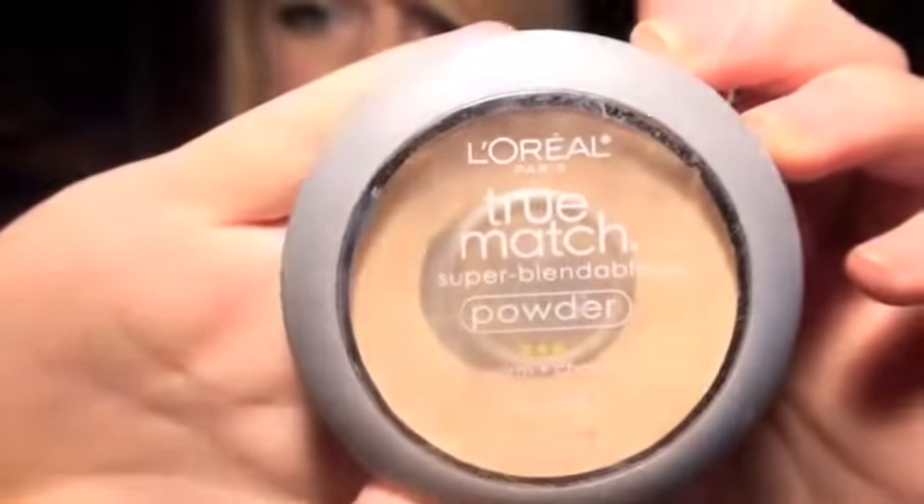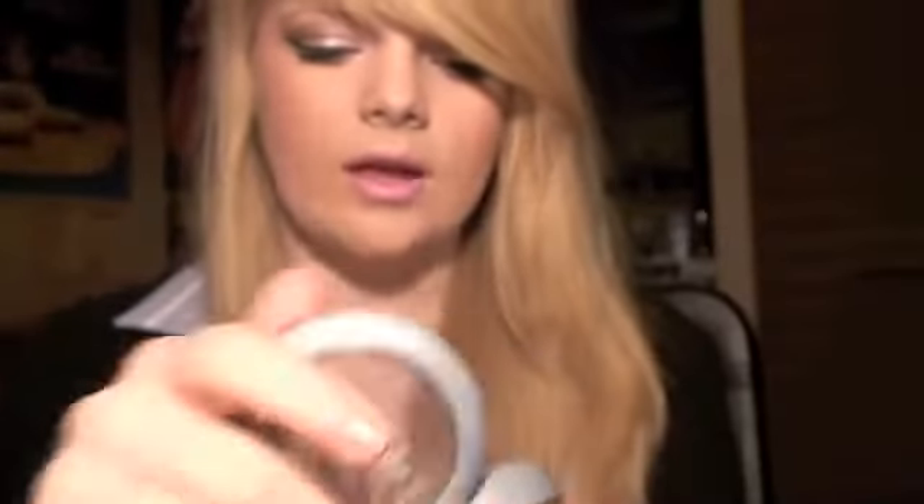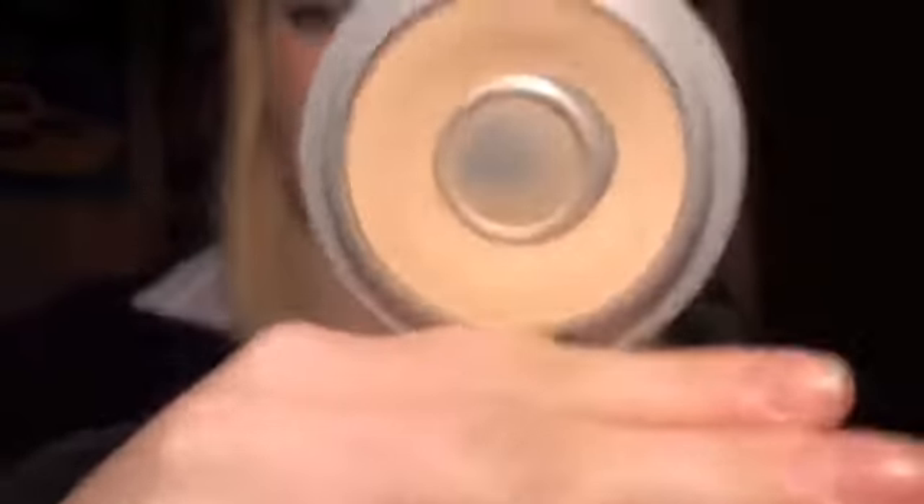The second product to go with that is the L'Oreal True Match Super Blendable Powder — it just looks like this. This is one of the L'Oreal products you can get in Japan, and I've just been using this to set my foundation.